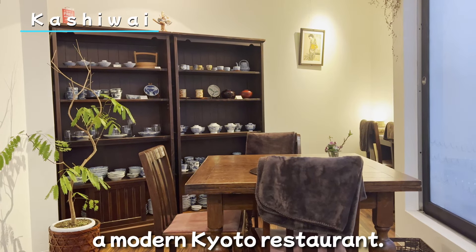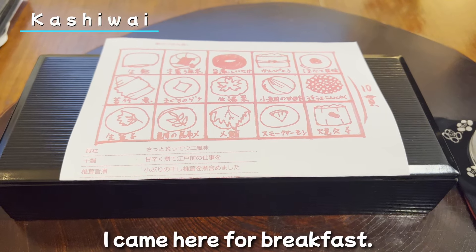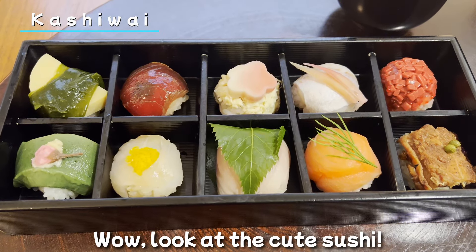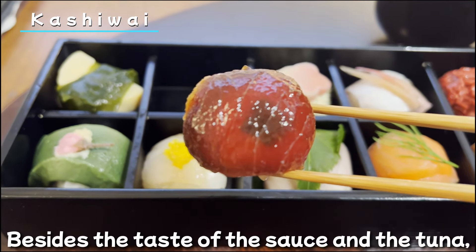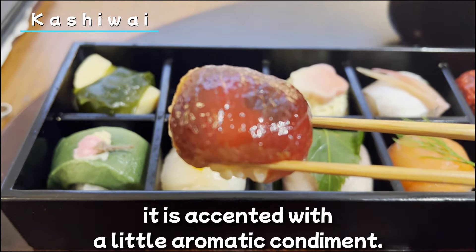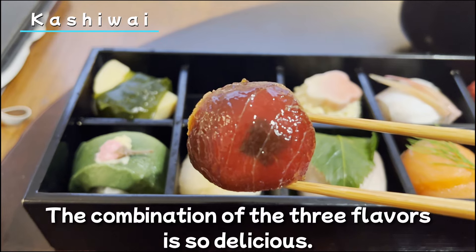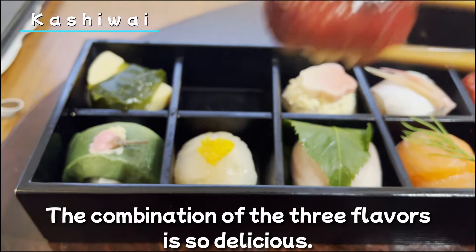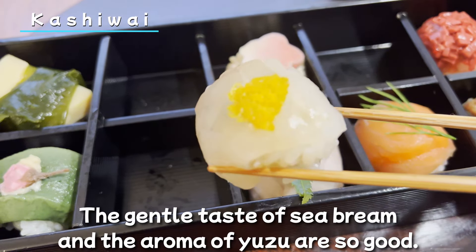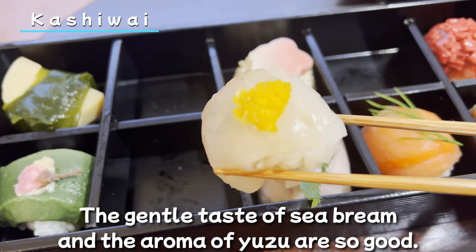Here is a small cute restaurant called Kashiwai, near Shimogamo Shrine. The interior of the restaurant is relaxing — a modern Kyoto restaurant. I came here for breakfast. Wow, look at the cute sushi! This is tuna: besides the taste of the sauce and tuna, it's accented with a little aromatic condiment. The combination of the three flavors is so delicious.